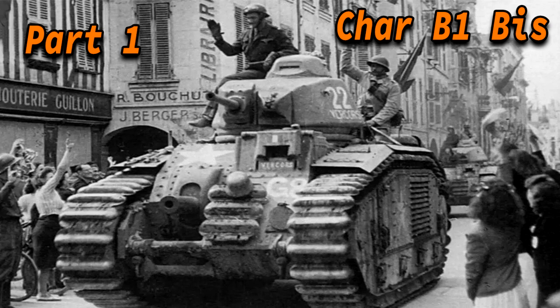The Char B1 was based on a 1921 design. It was arguably one of the most loved French tanks and most certainly one of the most well-known.